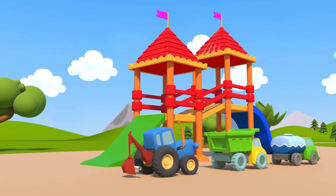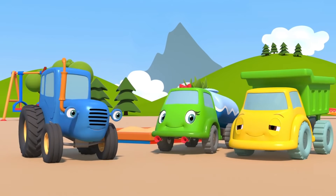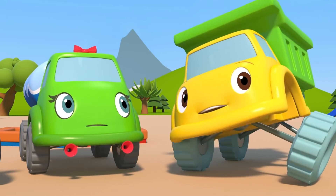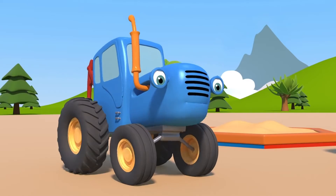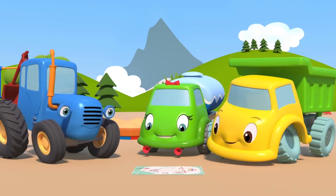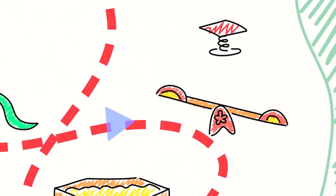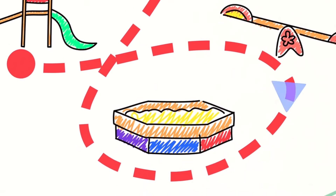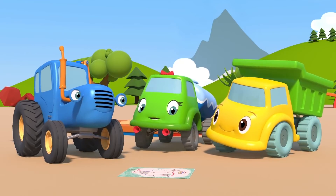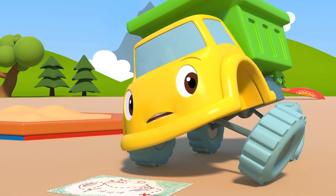First we go to the slide, past the seesaw, then the sandbox. Where to next? I don't remember! To the flower bed? No way! We have to go to the right, over there! I definitely remember! We have a map, you guys! Now let's look! First we drove past the slide, then we went past the seesaw, then past the sandbox. And now we are here — we're near the sandbox! Now we have to drive underneath the big slide, and then go straight and take a right towards the tree! Is that clear?